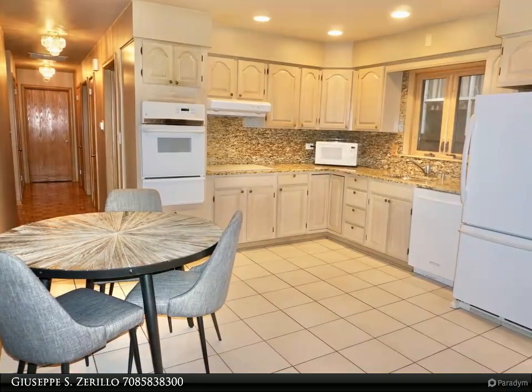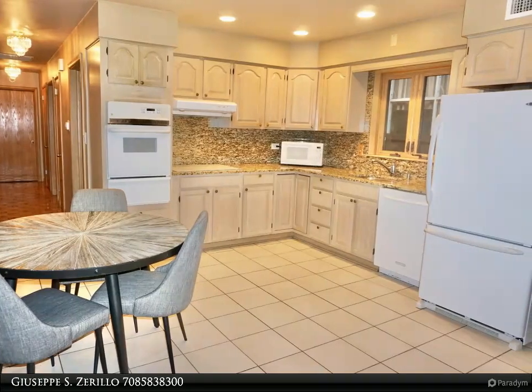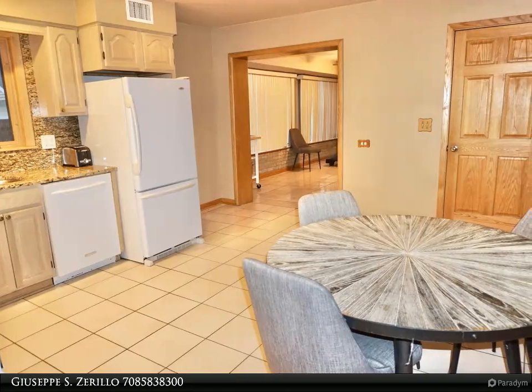Savor the abundance of natural sunlight that streams in through the glassed-in family room space that is connected to the kitchen area and features a sliding glass door which leads straight to the patio area in the backyard.